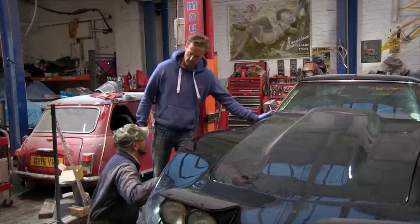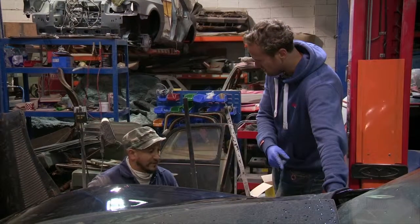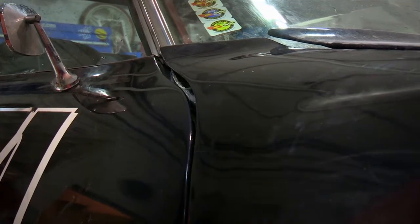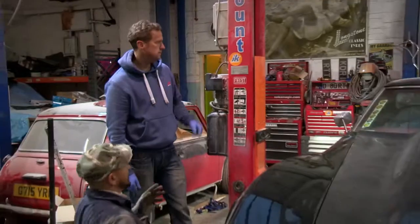Right, question. Tell me how big the gap was here, bottom of the A-post. About 5, 6 mil or something like that. That is absolutely massive. That's an inch. You can get your hand in that. Let's get it up and see what we can see underneath it.